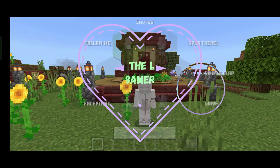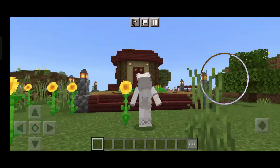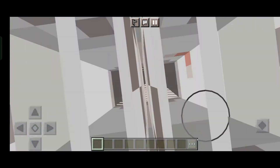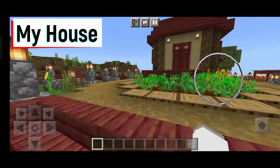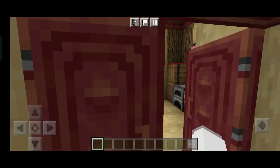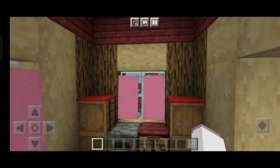Hi guys, welcome to my channel! Today I made something incredible and you've got to see this. You can already see a house. This is my house — this is my bed. I just put some banners to look like curtains, but outside it just looks floating.